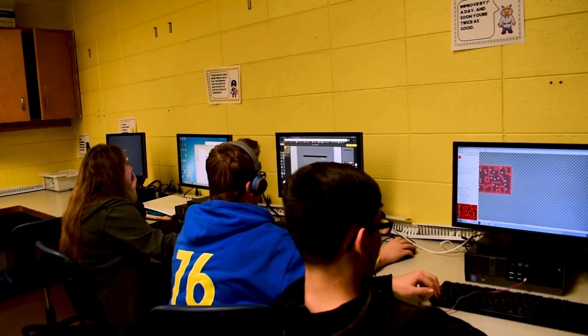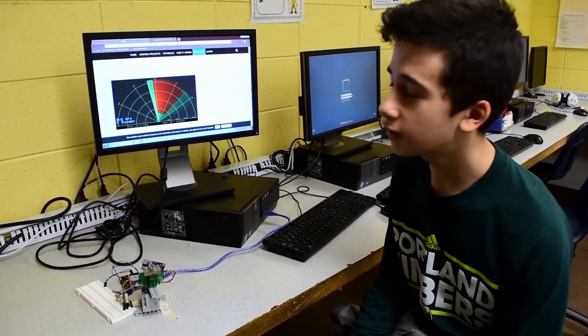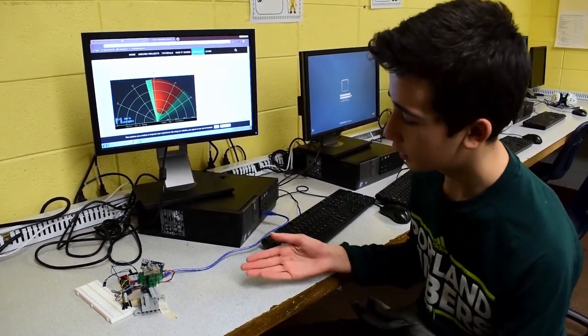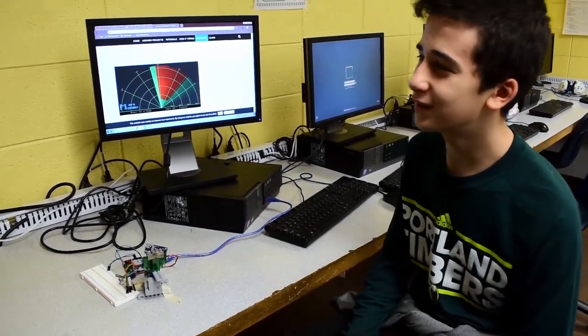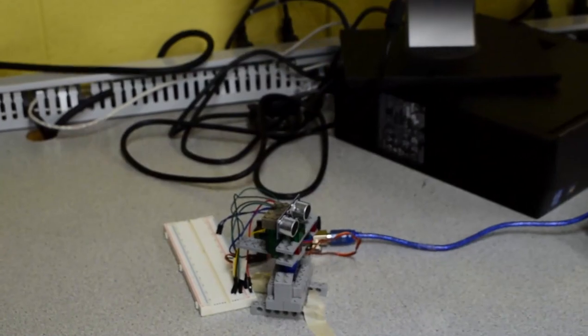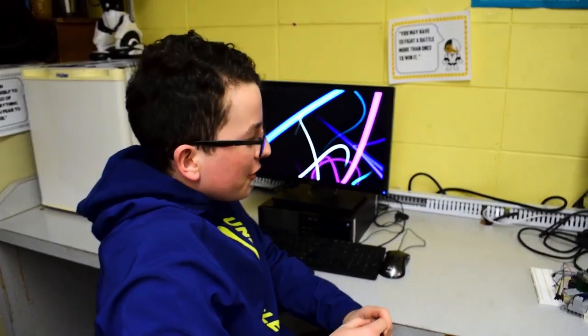In this class we do coding, and this is the experience script for our game. Someone should take this class because not only do we make machines that mostly work, we code games, and we make stop-motion animations. Almost everything nowadays is electronic and computeristic, so it could be pretty important.